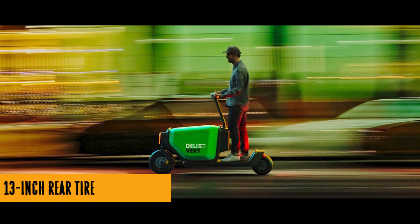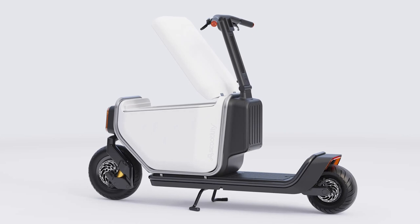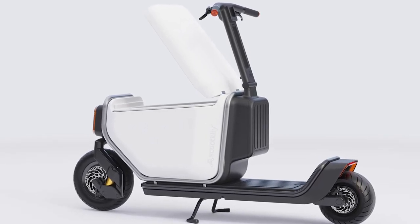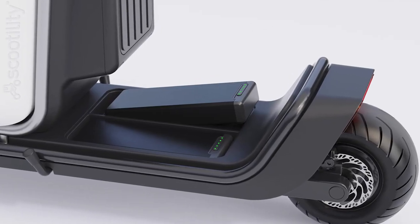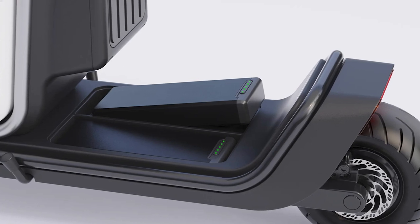And let's not forget the nifty details — a fold-up leg rest doubling as a glove compartment, and a steering column that folds down for easy storage.